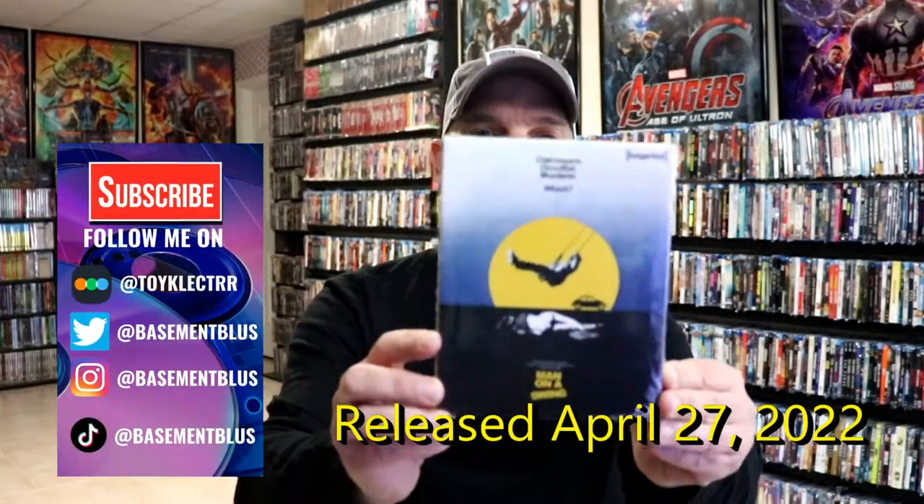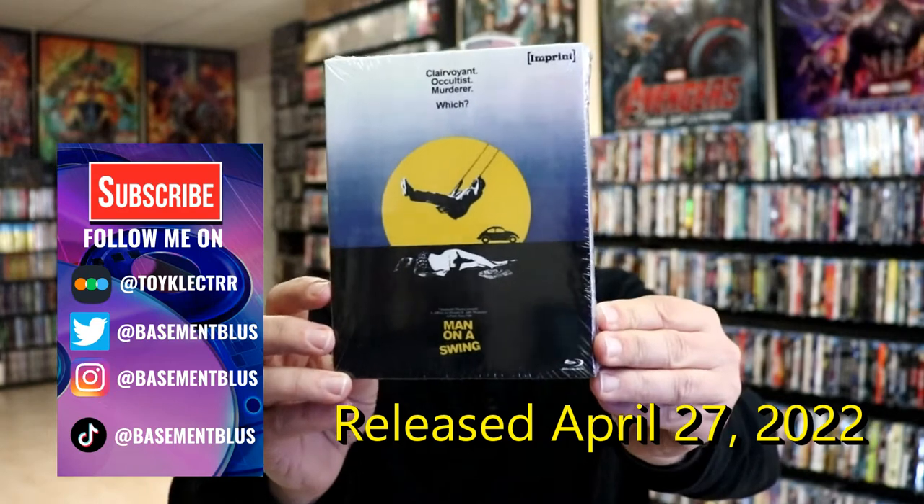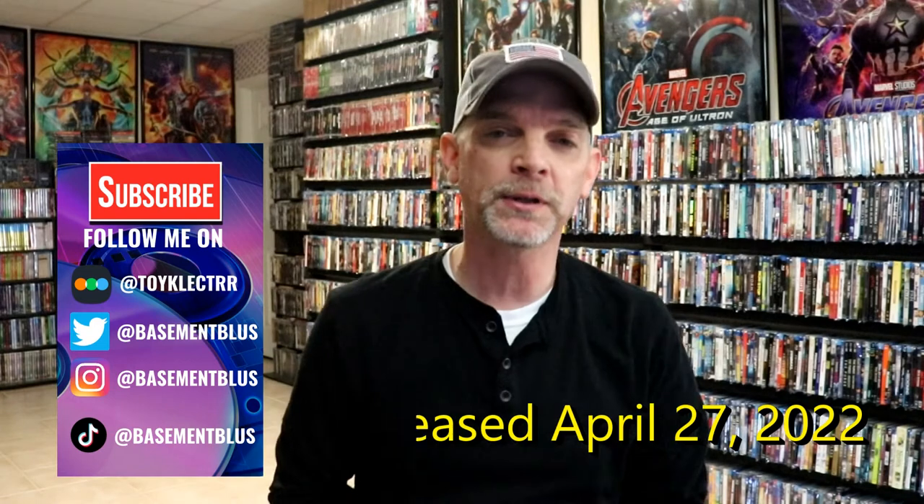Hey, Tony here. Today I wanted to take time to show you the newest release from Imprint Films from ViVision. This is called 'Man on a Swing.' I'm going to go ahead and unwrap this so we can take a closer look.